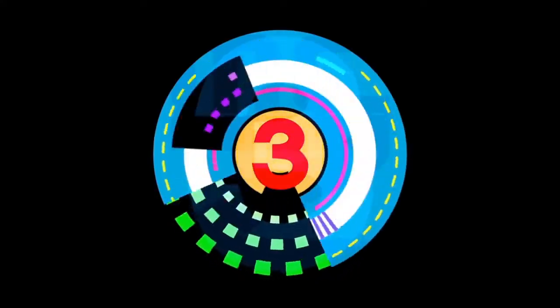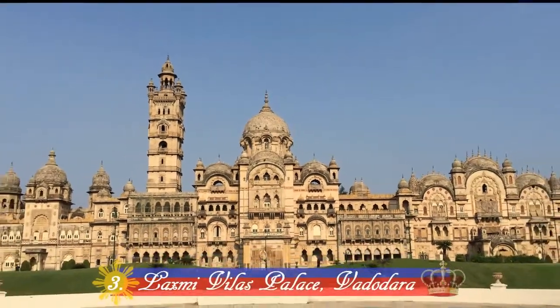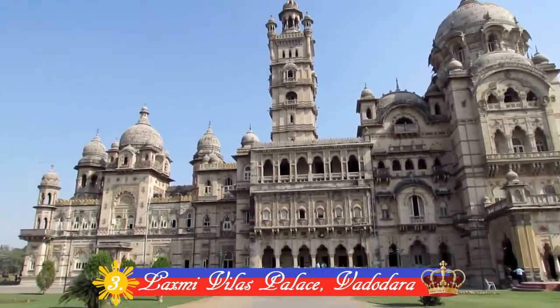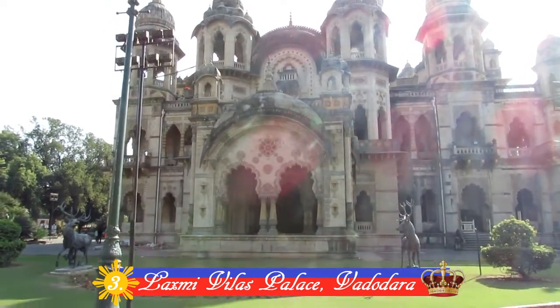Number 3: Laxmi Vilas Palace, Vadodara. Constructed in 1890 by Maharaja Sayaji Rao Gayakwar III, it is one of the biggest palaces in the world, with a size four times that of Buckingham Palace.